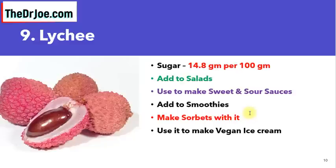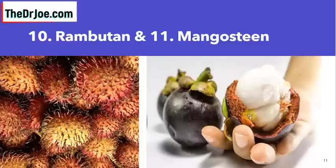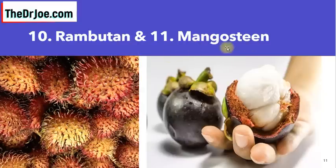I have two more fruits for you. I have to say that in my research I couldn't find the sugar content for these two fruits, but my gut feeling is that they are suitable for diabetics. I'm referring to rambutan — some people call it hairy lychee — and also the mangosteen. The sugar content wasn't available for both fruits, but I believe these two are also suitable for diabetics to consume.